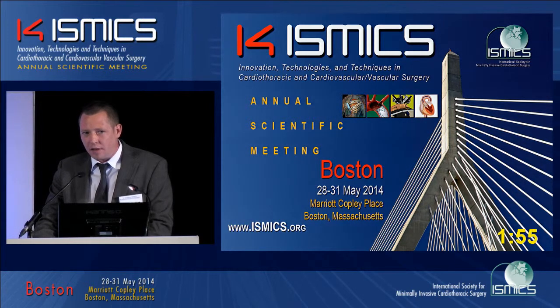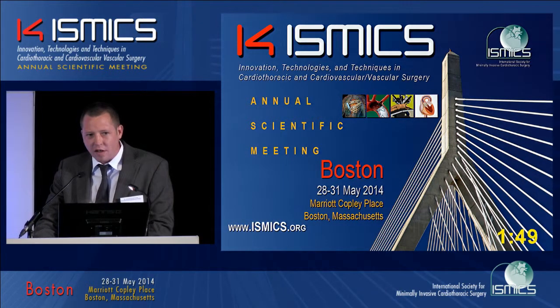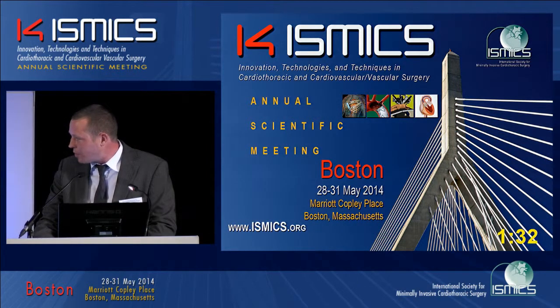We should not forget that in octogenarians undergoing conventional AVR, pacemaker rates are not 2% but typically around 7%, especially in calcified roots. Furthermore, recent publications suggest that pacemaker implantation, although no one wants it, seems to be even protective for one-year outcomes. So maybe we need to change our attitude towards pacemakers.